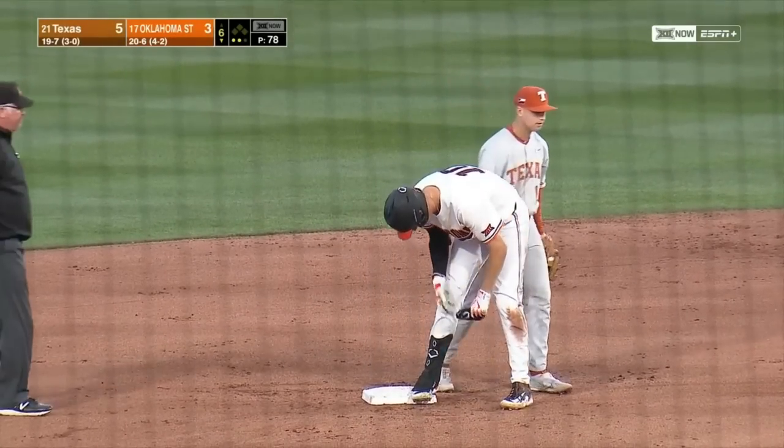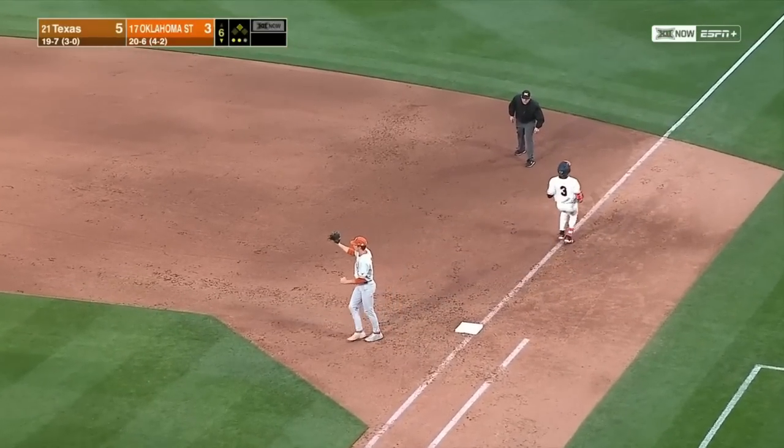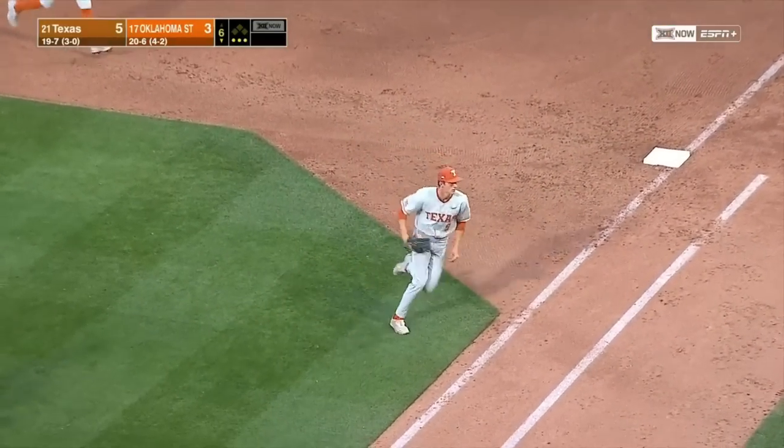Again, that's doing your homework. And Benj rips that to third — nice play by Powell, over to first, and that ends Oklahoma State's bottom of the sixth.